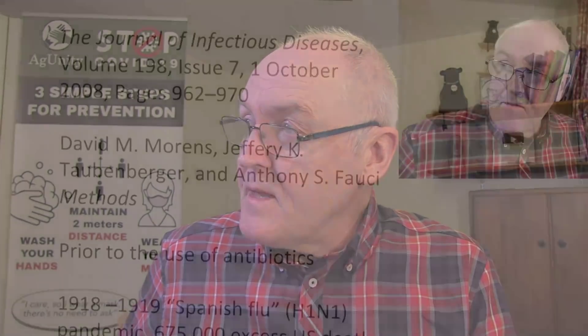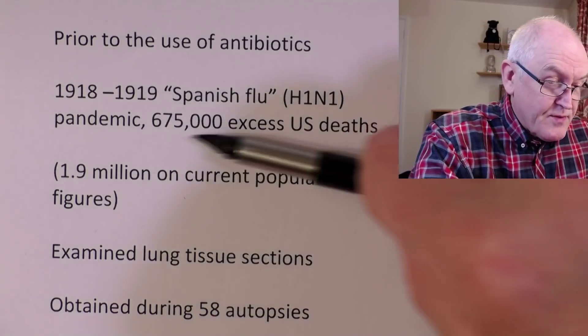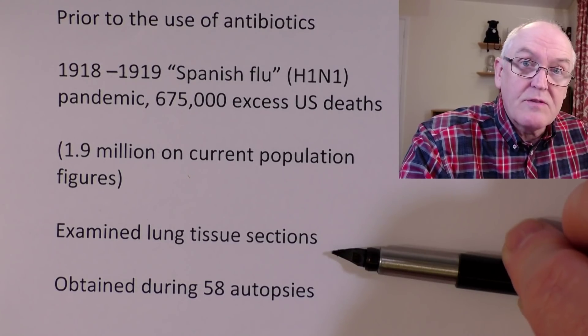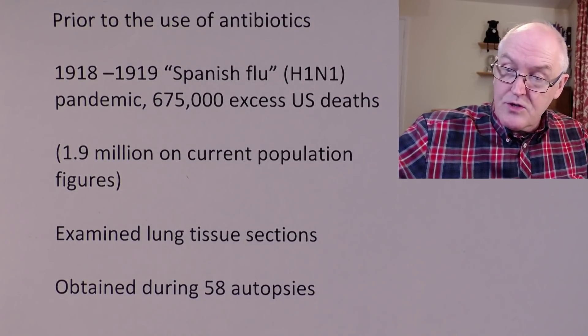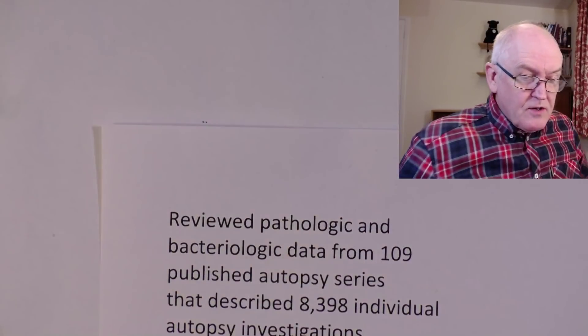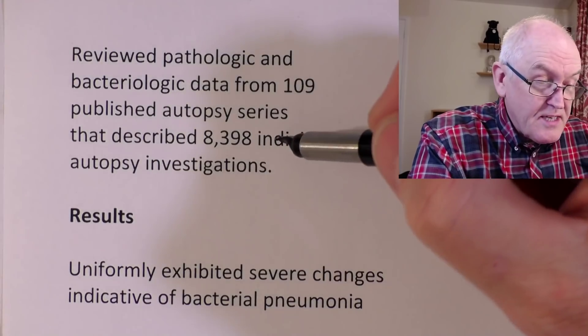I had thought that the reason a lot of young people died was because they had a good immune system and they had an inflammatory reaction, and it was the inflammatory reaction causing the death. But this paper argues fairly strongly against that previous thinking. If I'd been more up to date I would have realized this since it was published in 2008. What these people did was they examined lung tissue sections obtained from 58 post-mortems, and also reviewed pathological and bacteriological data from 109 published autopsy series with 8,398 individual autopsy investigations — a pretty big sample size.